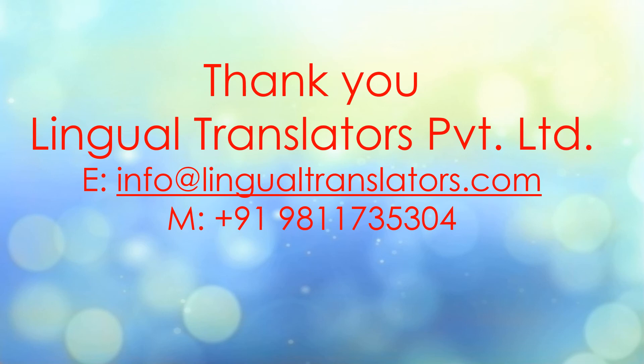When you get your documents translated and require a sworn translation, you should keep all these details in mind. We can be contacted for certified translation, general translation, and sworn translation as well. Thank you.